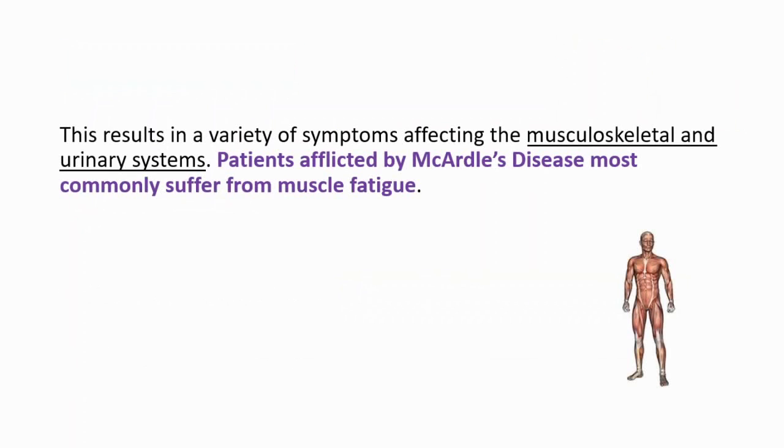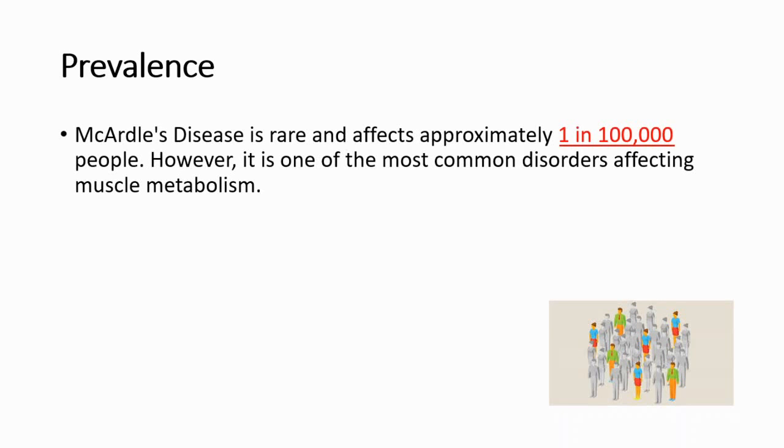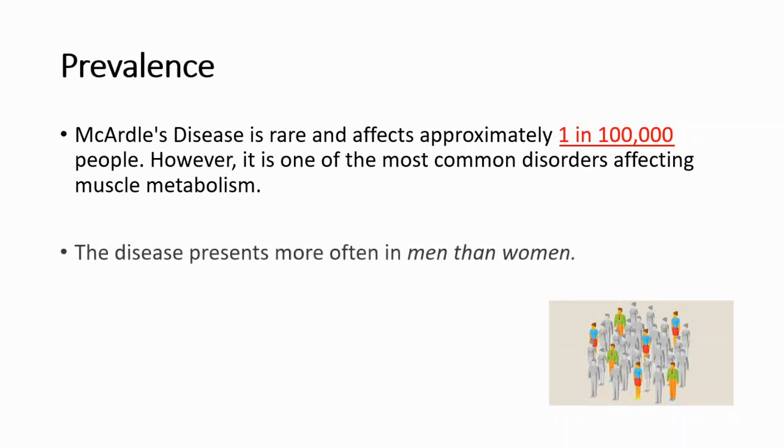This results in a variety of symptoms affecting the musculoskeletal and urinary systems. Patients afflicted by McArdle disease most commonly suffer from muscle fatigue. Before getting into the symptoms, McArdle disease is rare and affects approximately 1 in 1,000 people. However, it is one of the most common disorders affecting muscle metabolism, and this disease presents more often in men than women.